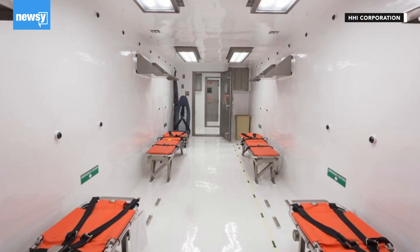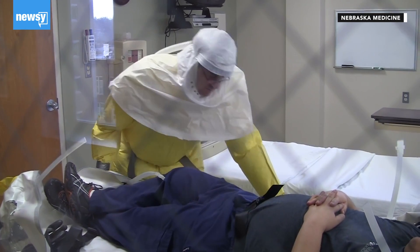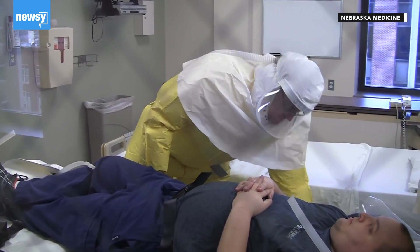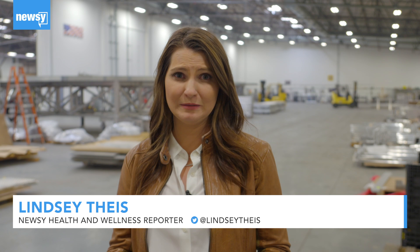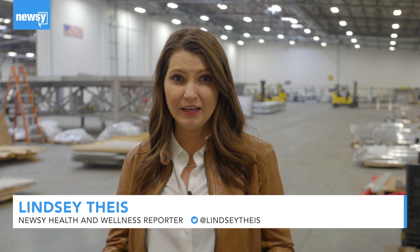These units can only accommodate a small number of patients and are very expensive. There are less than a dozen biocontainment units nationwide. Since 2015, HHI has been contacted by NATO and the State Department to build only a few units. They're sophisticated units made of materials specifically for containment in the air, and the cost is between one and two million dollars each, taking a minimum of six months to make.